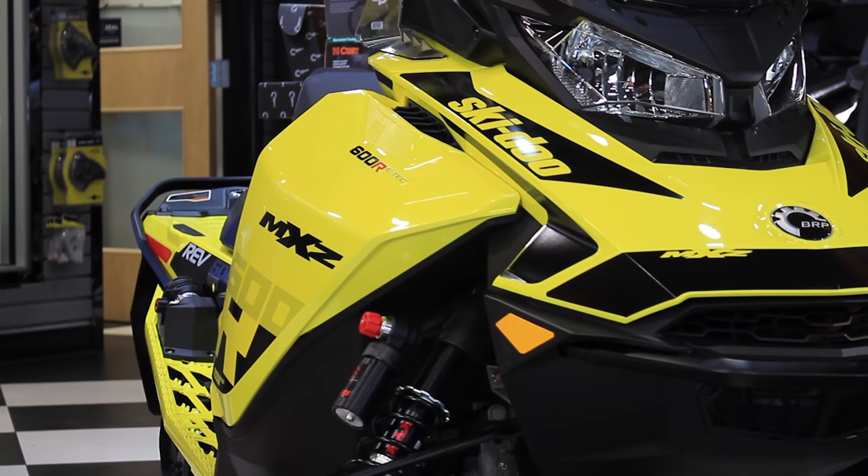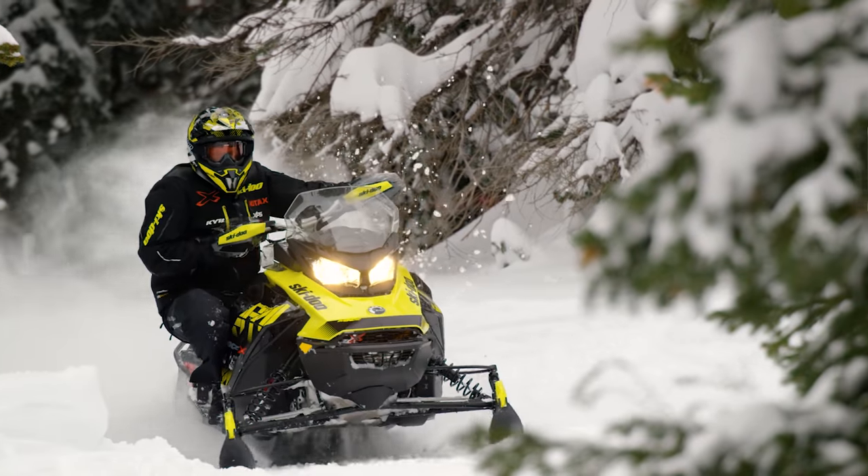Hey guys, it's Snow from WPM here, and behind me is the new standard for 600cc performance, the 2018 MXZ 600R ETEC.